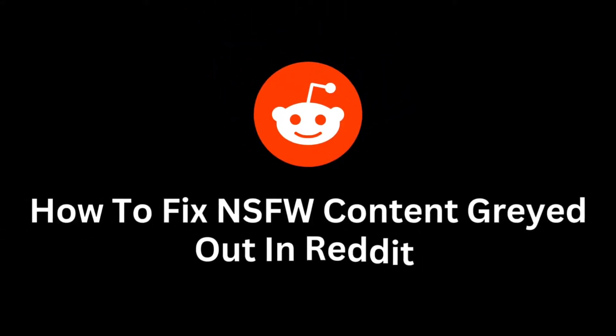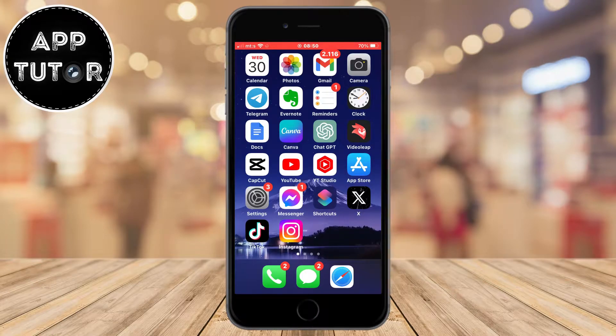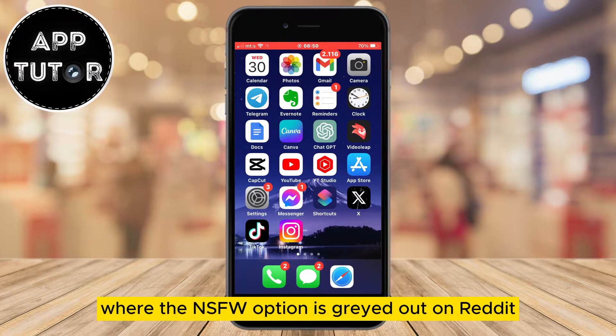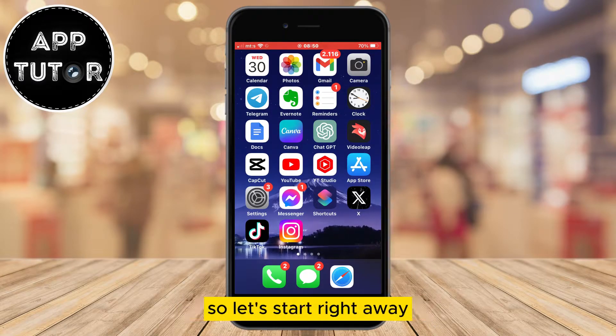Let's learn how to fix the NSFW content being grayed out in the Reddit app. If you have a problem where the NSFW option is grayed out on Reddit and you can't enable or disable it, then I have a solution for you. The process is pretty simple so let's start right away.